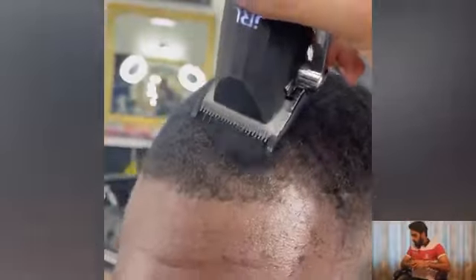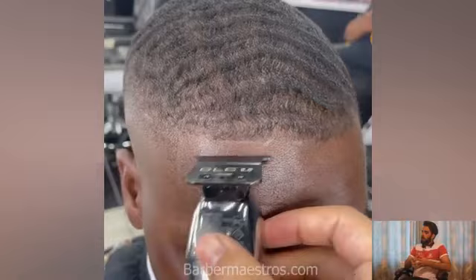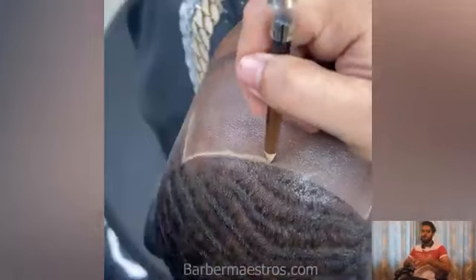Hey guys, welcome back to the Barber Masters. Thank you so much for watching our videos. Don't forget to subscribe to our channel and turn on the post notification to get updates for every new upload. In this video we have compiled some of the best Black man haircut transformations. I hope you will find the right haircut. Start right here and don't forget to visit our website, thebarbermasters.com, where you will find fresh haircuts.